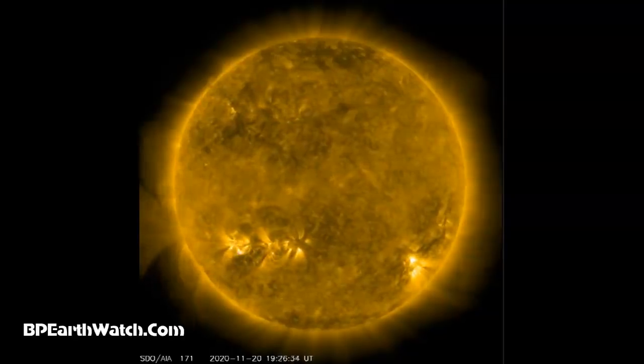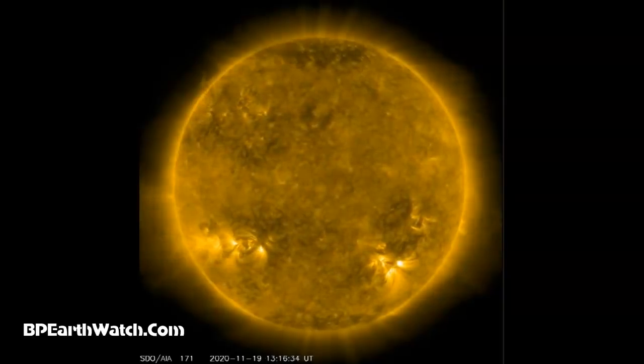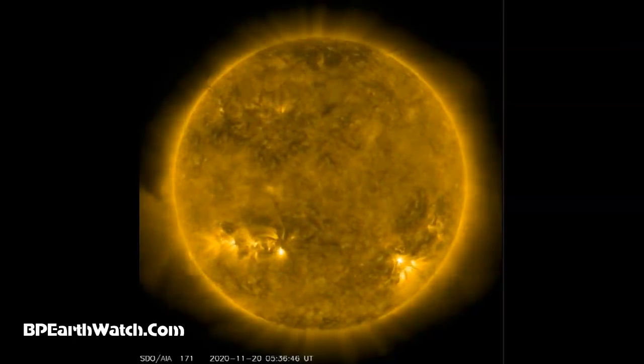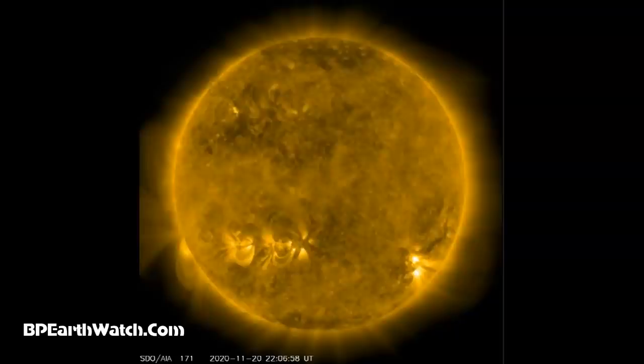November the 20th, 2020. You're looking at current images of our sun from a satellite called the SDO, linked on our website at bperearthwatch.com. It is called the Solar Dynamics Observatory and is listed on the left column of links.